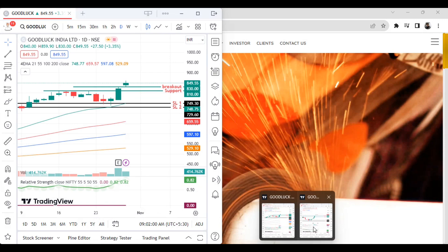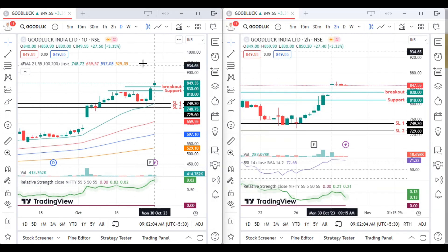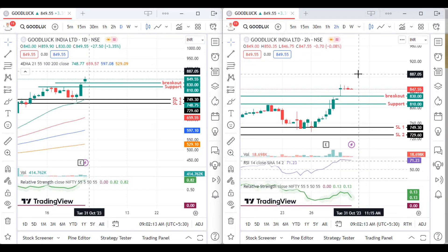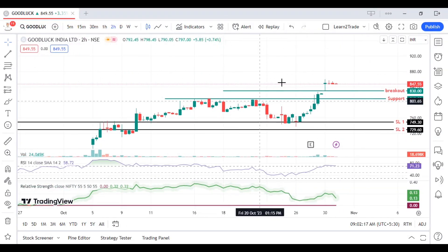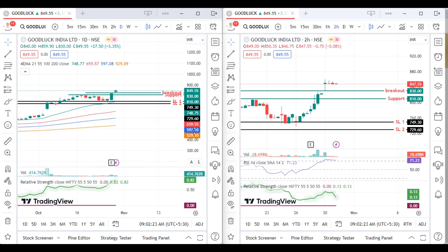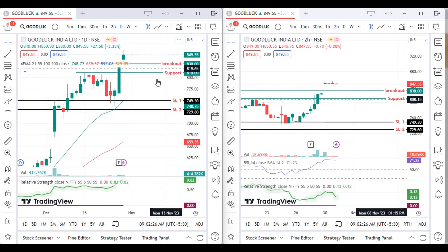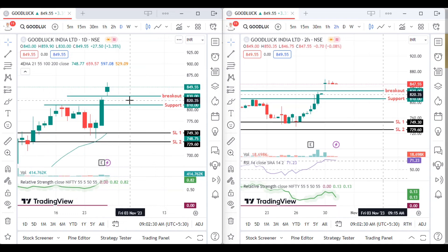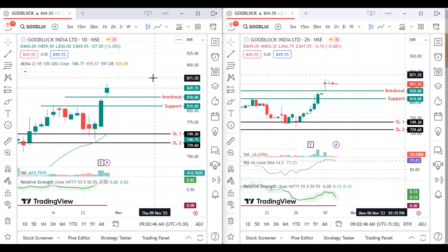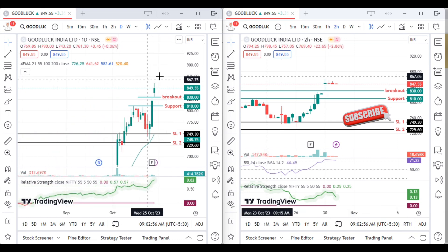I have opened the advanced chart. I have put the daily chart on one side and a Heikin Ashi chart on the other side. The company name is Good Luck India. Looking at the chart, it is now at a breakout — 830 breakout — it has broken the all-time high and will now make a new high. From 810 to 830 breakout, buyers are coming in. Who are the buyers? From 810, from 830, buyers are entering.